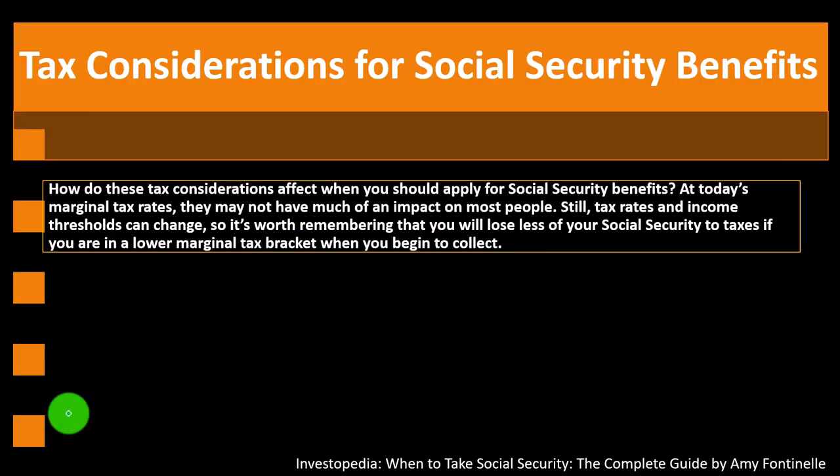How do these tax considerations affect when you should apply for Social Security? At today's marginal tax rates, they may not have much of an impact on most people. Still, tax rates and income thresholds can change, so it's worth noting that you'll lose less of your Social Security to taxes if you're in a lower marginal tax bracket when you begin collecting. If you still have significant income from other sources, you'll typically be in a higher tax bracket, meaning more of your Social Security may be subject to higher marginal tax rates.